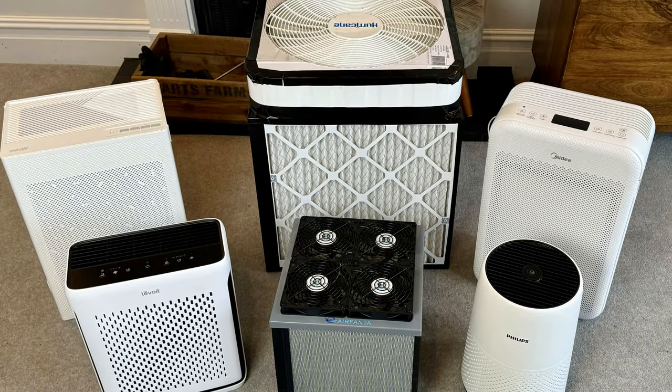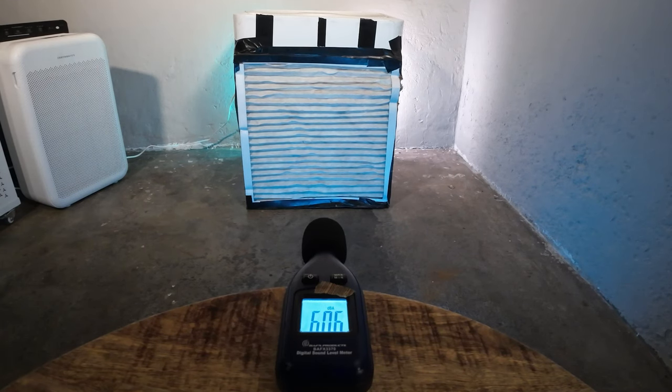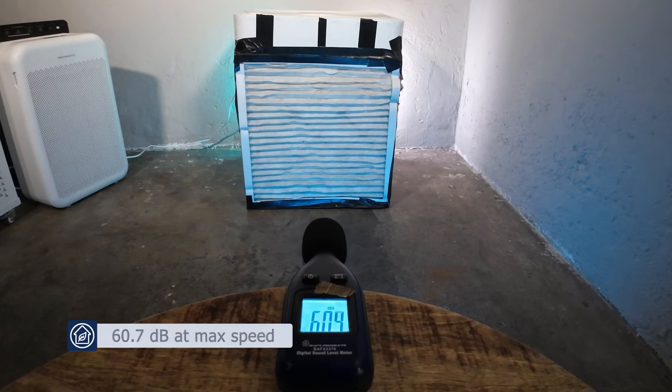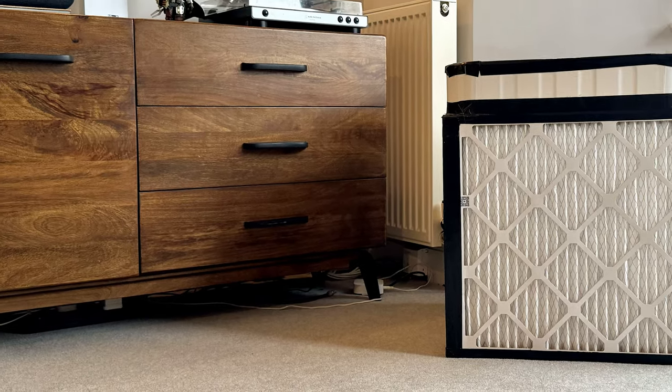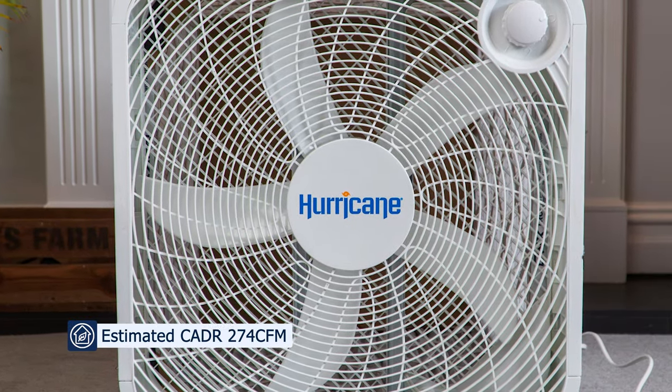It's worth taking the time to build the cardboard shroud as it improves performance. Two downsides: first, it takes up a lot of space — it uses 20 by 20 by 1 inch HVAC filters, so when built into a cube it occupies a lot of floor space. Second, it can be quite loud due to the box fans, measuring 60.7 decibels at three feet away. That said, if you want to build an air purifier good enough for large spaces, the Corsi-Rosenthal box is our number one DIY choice, with an estimated CADR of 274 CFM — and you may already have many of the parts at home.